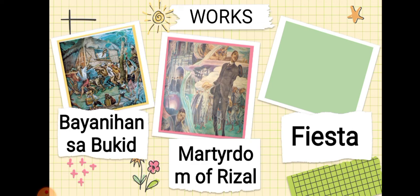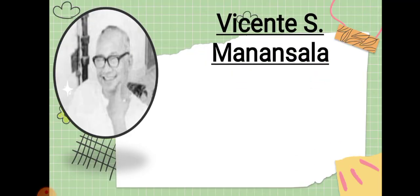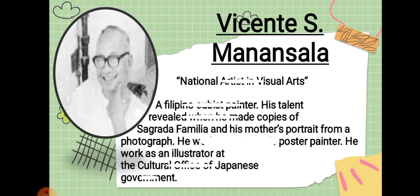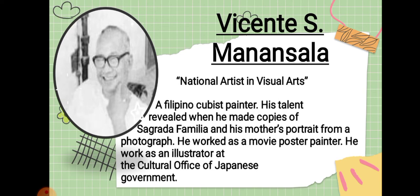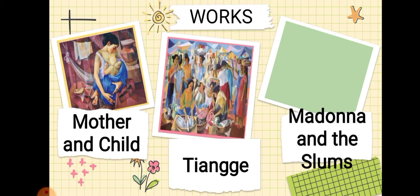His other works include Martyrdom of Rizal and Fiesta. Next is Vicente S. Manansala, known as a national artist in visual arts and a Filipino Cubist painter. His talent was revealed when he made copies of Sagrada Familia and his mother's portraits from a photograph. He worked as a movie poster painter and as an illustrator at the cultural office of the Japanese government. His works include Mother and Child, The Jeepney, and Madonna of the Slums.